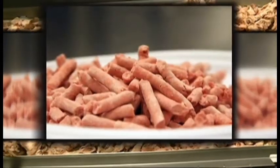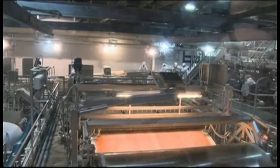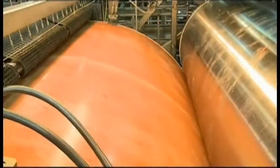Lean, finely textured beef doesn't have a whole lot of fans these days. It's been in all this stuff and nobody even knew about it. That's what was kind of scary — like, what else are they putting in our food? Made of meat excess like muscles and tendons, so-called pink slime is heated to remove the fat and then treated with ammonium hydroxide gas to kill bacteria. It grosses me out the way they say what it is, but then I'm back to being a vegan, so it all kind of grosses me out.